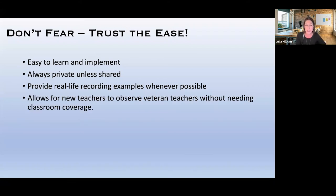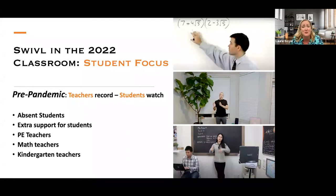It also allows new teachers to observe veteran teachers without needing classroom coverage. We always use recording videos in sports — sports teams constantly record themselves, watch it back, and see what they did wrong or how to improve. Why are we not doing this in education? Instead of taking teachers out of the classroom and providing substitutes, we now record teachers who are doing great things and show those recordings to new teachers as examples. That one's huge.